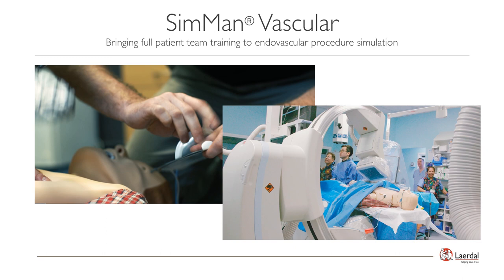SimMan Vascular's purpose is tied to our mission of helping save more lives by providing the capabilities to manage a patient needing an endovascular procedure from emergent onset through endovascular resolution. To set the stage, the video we are using to kick off our webinar follows a patient from an initial cardiac event and initial CPR through an endovascular procedure to save the patient's life.